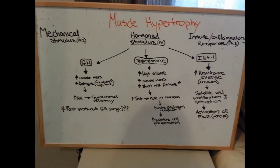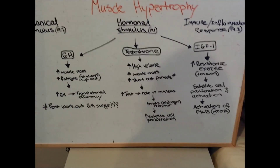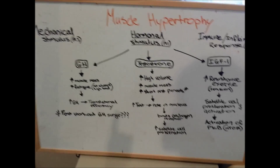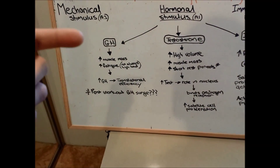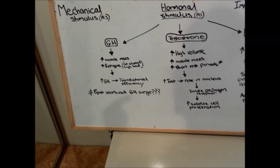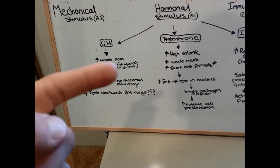So the hormonal stimulus to training — we really have three main players. This isn't all-inclusive, but it covers the gist of it. We have growth hormone, testosterone, and IGF-1. We'll start with growth hormone. Growth hormone gets released when you use a lot of muscle mass — multi-joint exercises, high fatigue, but not necessarily a high load.